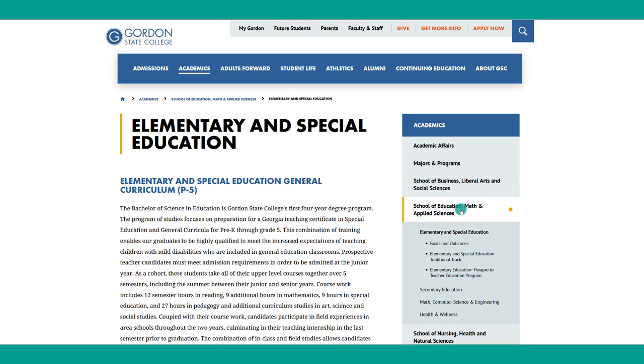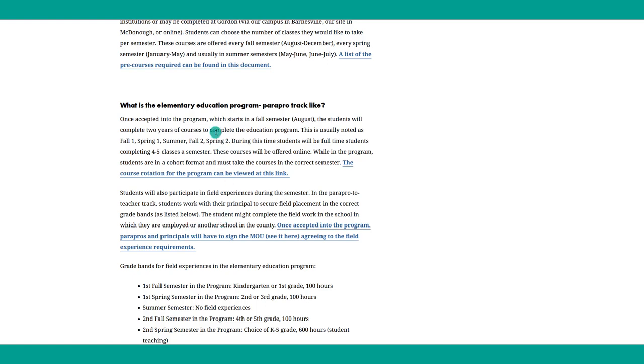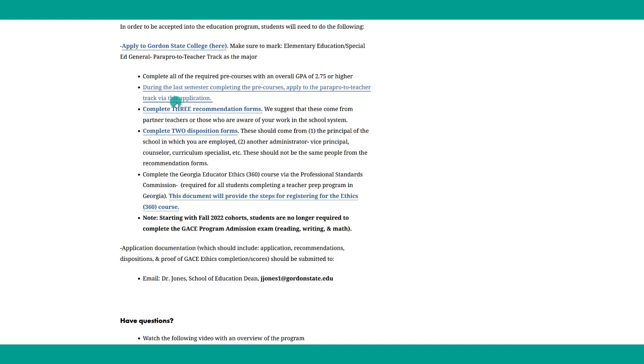The same applies for the para-pro-to-teacher track — there's a link to that page with information about who this program is designed for, how the program and field experiences work. If you are interested in the para-pro-to-teacher track, make sure you read the section about field experiences and the MOU — that is very important information about how you'll complete your field experiences in the school system where you are employed. Below you'll find links to apply to the program, including recommendation forms, disposition forms, the application itself, and information about how to complete the GACE Ethics, with a step-by-step guide.